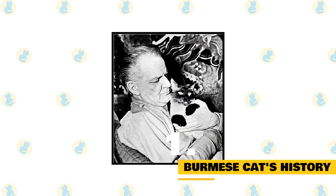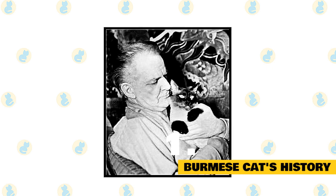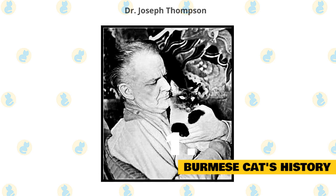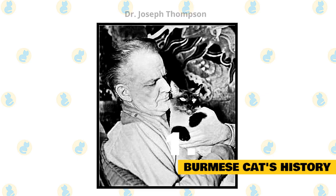1. Burmese cat's history. The ancestors of the Burmese are the Siamese and the Copper cat of Burma. It's thought that they were temple and palace cats bred and kept by priests. The matriarch of the modern Burmese was a small, dark brown cat named Wong Mao. She belonged to Dr. Joseph Thompson, who either acquired her from a sailor or brought her back himself from his travels, depending on which story you believe.